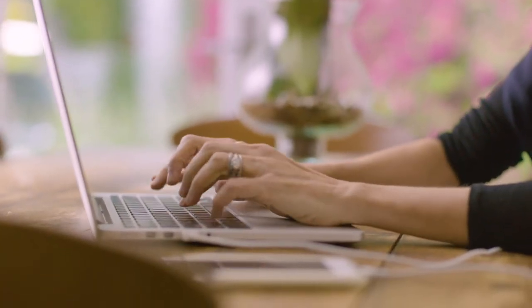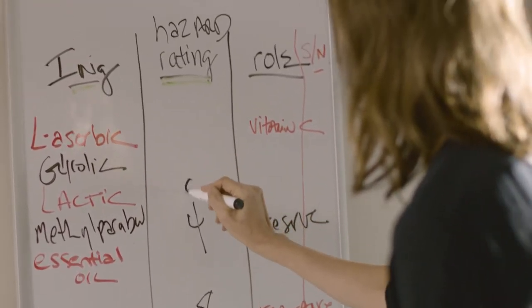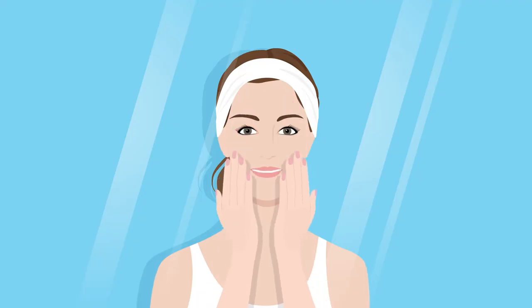I started selling a bar cleanser on the side while educating myself about ingredients. I identified six ingredients that I believed were at the root of my issues, and once I eliminated all of them from my routine, it was incredible.